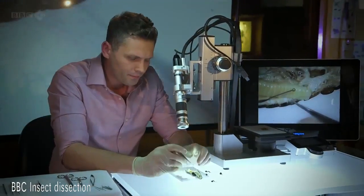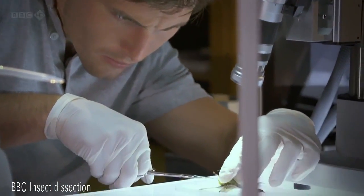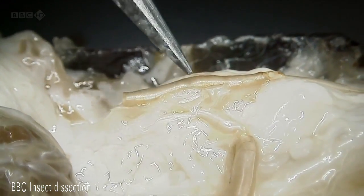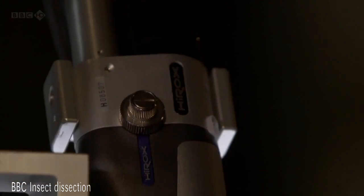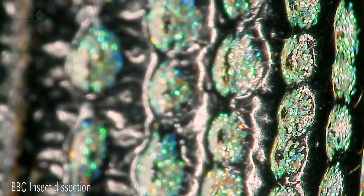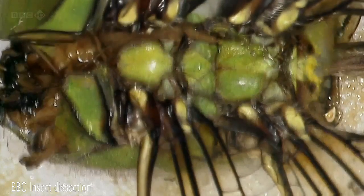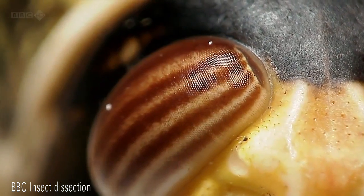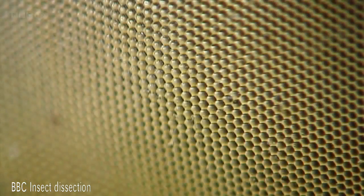I'm James Logan and I'm Brendan Dunphy — we're both entomologists, and we think that to understand insects you have to get inside them. So to unlock their secrets, we've built our own dissection lab, where we're going to take insects apart bit by bit to reveal a remarkable hidden world — body parts so strange they look almost alien.